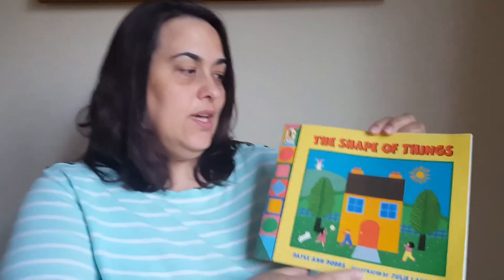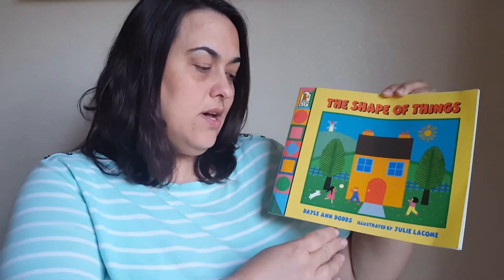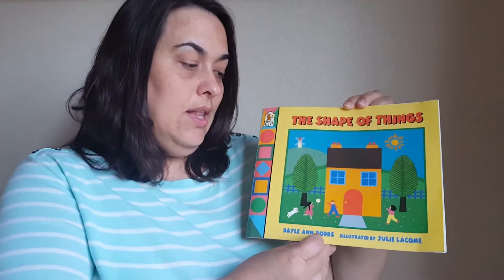Hello friends! It's Miss Lyudmila and today I want to read a book with you. This book, The Shape of Things, written by Dale Ann Dawgs and illustrated by Julie Lacombe.